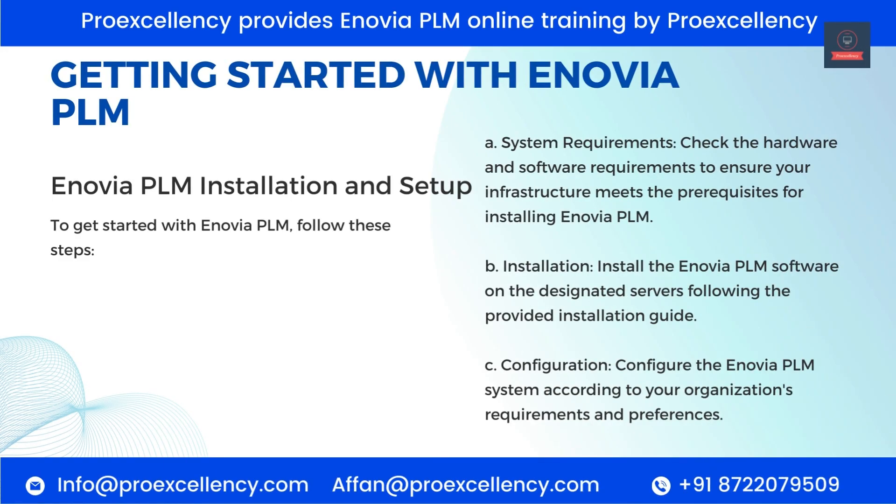Getting Started with Enovia PLM — Installation and Setup. To get started with Enovia PLM, follow these steps: System Requirements — check the hardware and software requirements to ensure your infrastructure meets the prerequisites. Installation — install the Enovia PLM software on the designated servers following the provided installation guide. Configuration — configure the Enovia PLM system according to your organization's requirements and preferences.